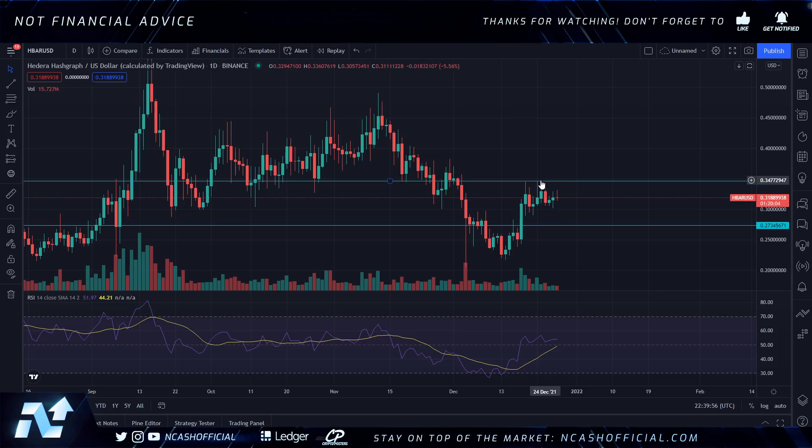I would like us to break over that 35 cents. You can clearly see the resistance here — we've peaked at it about three times now. It's also the same resistance point we saw before we went to the recent all-time high. It's going to take a little bit of time to break that. I want a stronger RSI, and the volume on the bottom is terrible right now for HBAR — we want a lot more volume.